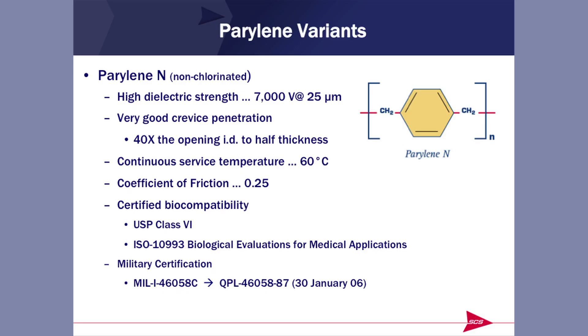This is the original Parylene — Parylene N. You'll notice it's strictly a carbon-hydrogen molecule. It provides very good crevice penetration — I'll refer to this as the 40X factor. Parylene N has a maximum continuous operating temperature of 60 degrees Celsius, with short excursions a bit above that. It has a coefficient of friction of 0.25. Many people ask how Parylene compares to PTFE or Teflon. There are in excess of 30 different types of PTFE with a range of coefficients of friction from as low as 0.04 to as high as 0.35 — Parylene at 0.25 fits quite nicely in that range. Parylene N has all the requisite biocompatibility certifications.